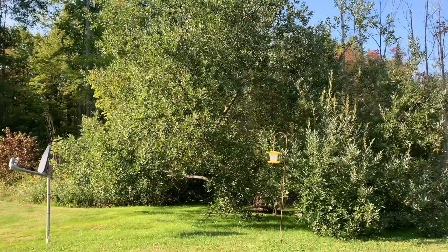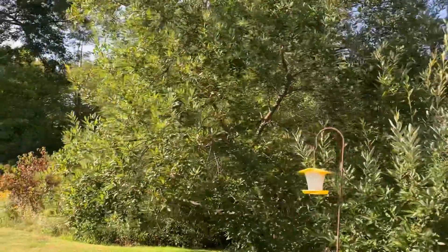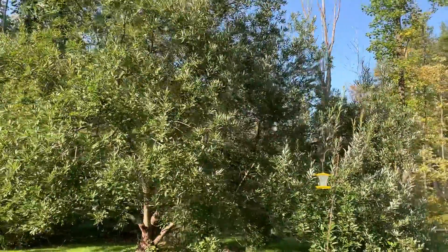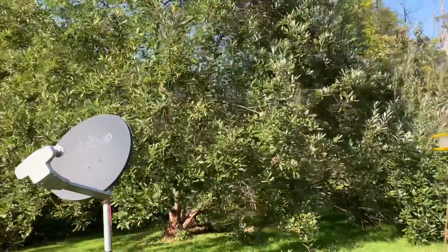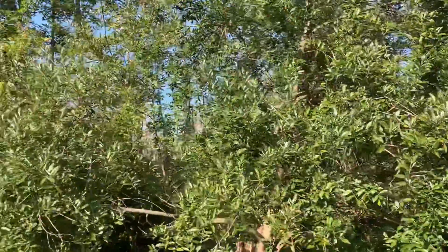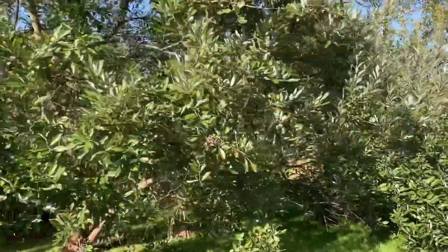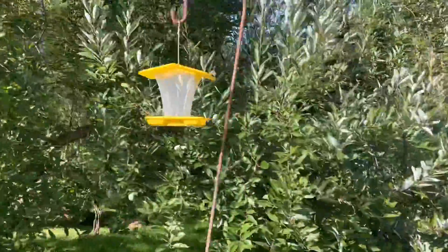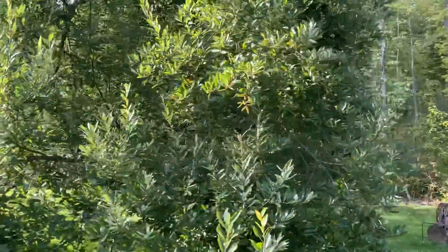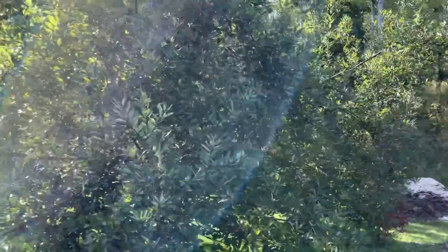Let's start off with the number one tree I'm going to cover — this is a willow tree, and as you can see it is fairly big. Sorry if the dish is in the way, but it's a pretty nice sized tree. This tree has been here since my parents bought our house. It was a lot smaller back then, even though I wasn't alive when they bought it — they just said it was a lot smaller.